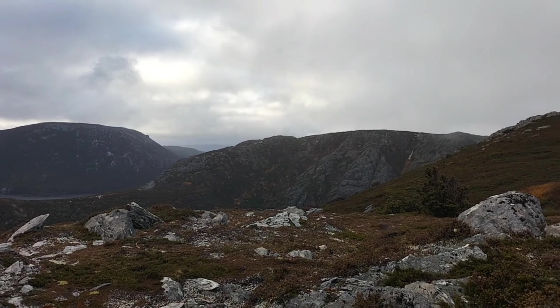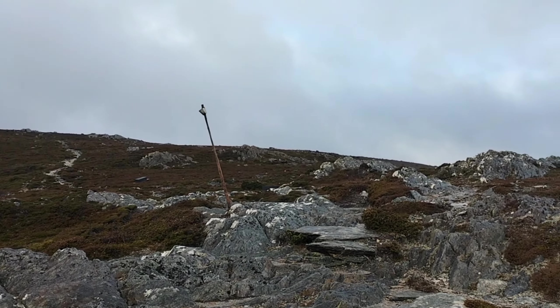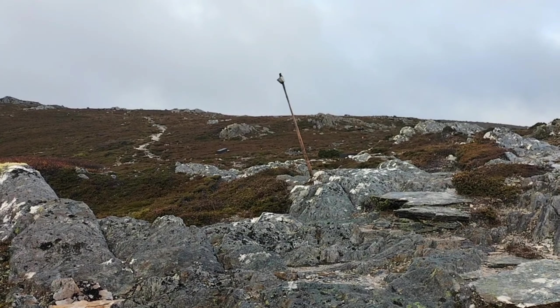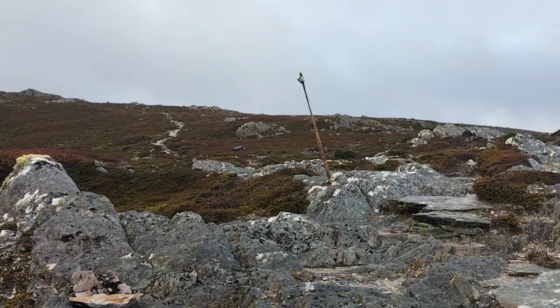Just another track update. The rain that was threatening earlier is thankfully still holding off for now — can't say it will hold off all day. It is quite windy but not too bad. I will keep showing you along the way.